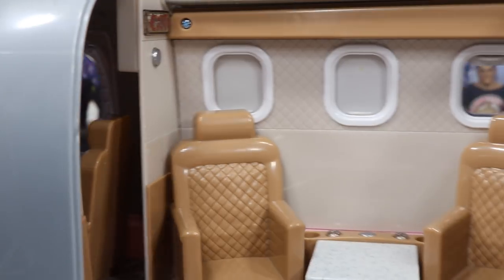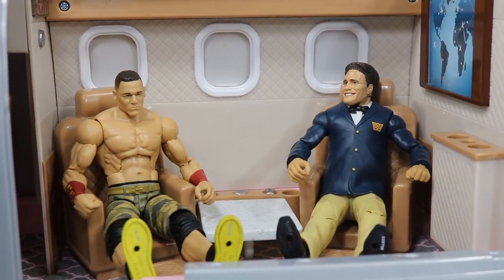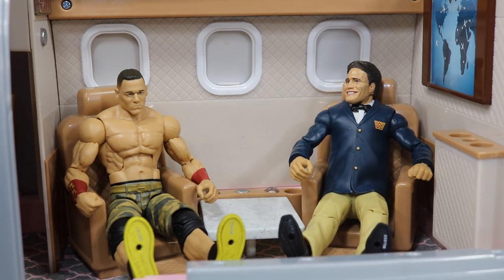I'm going to see if I can sit my figures down in here — let's get me and John Cena in here having a meeting. That's pretty solid, I'll accept that. Obviously they can't really bend their legs, but they do fit inside the plane. Here's a little overhead view for you guys to see.